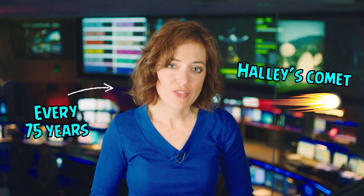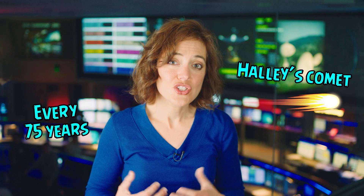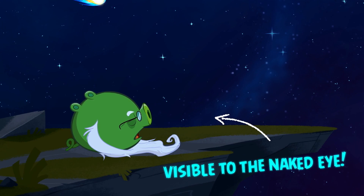One particular comet, called Halley's Comet, orbits the Sun every 75 or 76 years, and it's so bright sometimes that it's visible to the naked eye.